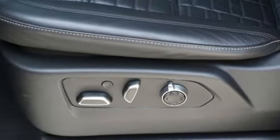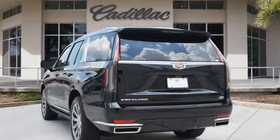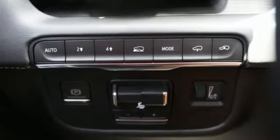V8 engine, four-wheel drive, integrated navigation system with voice activation, Wi-Fi hotspot, heated and ventilated leather bucket seats.